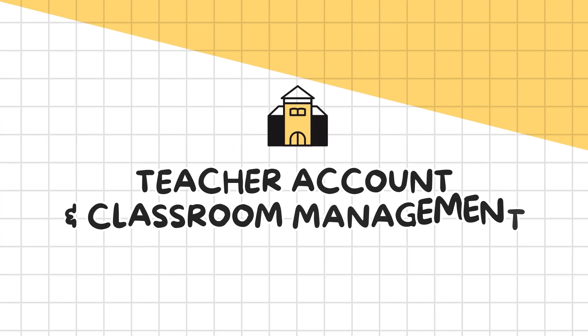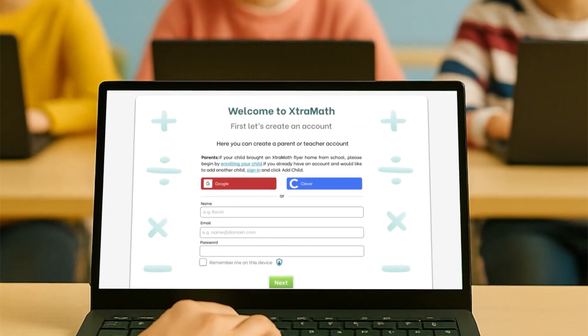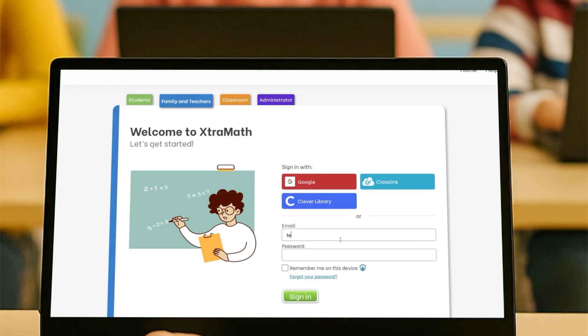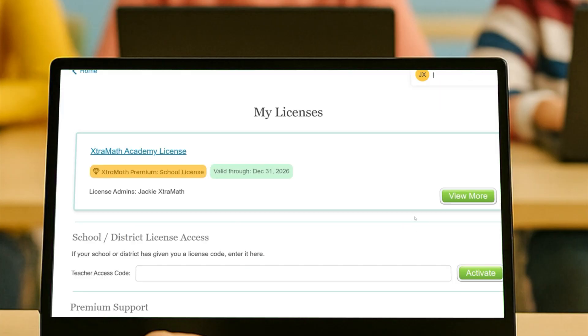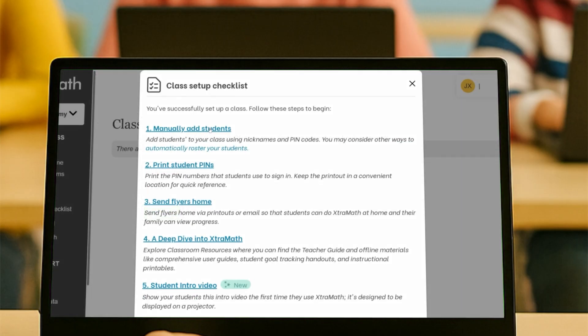Let's talk now about the teacher account and classroom management. If you're new to ExtraMath, the first step is to sign up and create a teacher account, or sign in using your credentials if you already have an account. After logging in, you'll be prompted to complete the setup for your premium license. This involves entering a teacher access code, which your school or district provides. This code will link your account to the ExtraMath premium license. After setting up your class, a helpful checklist will appear to guide you through the next steps.